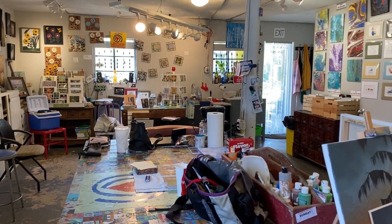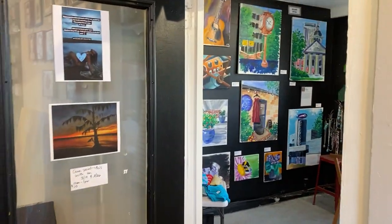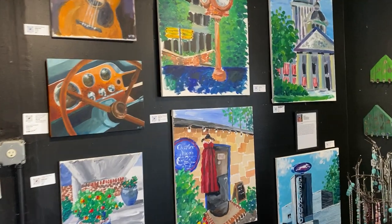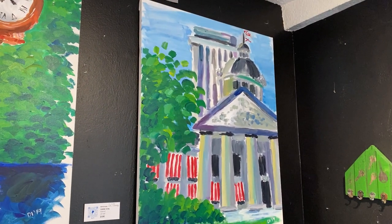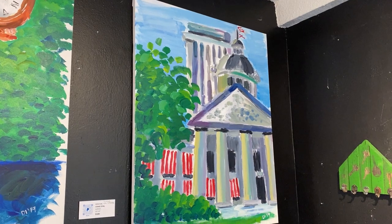I call it a studio as opposed to a gallery because this is where paintings are created and classes are held. Thank you very much, folks. We will take one more look in the room where my pieces are, and end on this one, which is representative of Tallahassee — called Capital City. Thank you very much.